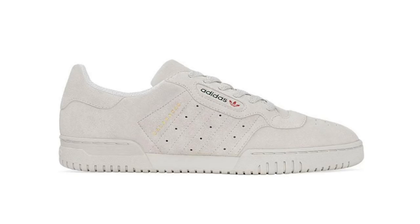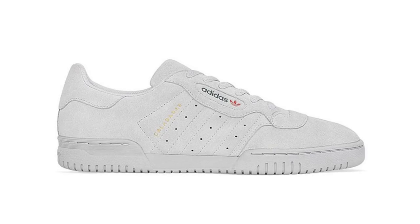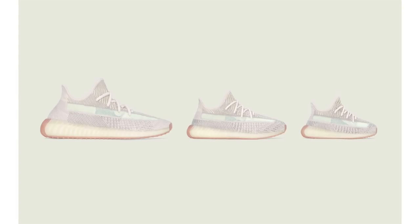A few weeks back I did a video showcasing upcoming Adidas Yeezy releases for September. At the time we only had a photoshop rendering of the Adidas Yeezy Power Phase. Now there's a total of three colorways releasing: Simple Brown, Clear Brown, and Quiet Gray. Each pair is constructed with premium suede, the Three Stripes branding on the panels is perforated, and Calabasas branding is on the lateral side. All three release at select retailers on September 18th at $120 each.